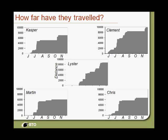These are the graphs I find fascinating — just how far these birds have travelled. Measured point to point on our tracks: birds like Casper, Martin, and Chris that went directly to the Congo travelled about 6,000 kilometres. But Clement and Nister, which took the westerly route, have travelled up to 10,000 kilometres to get to essentially the same place — some 3,500 to 4,000 kilometres more than the other cuckoos.